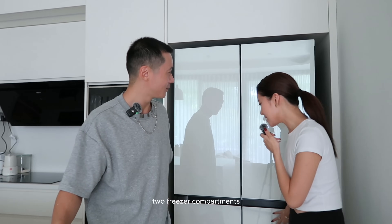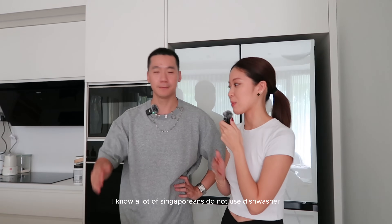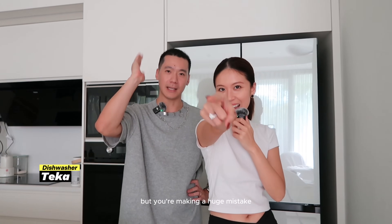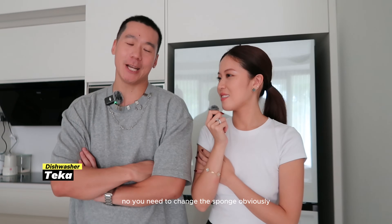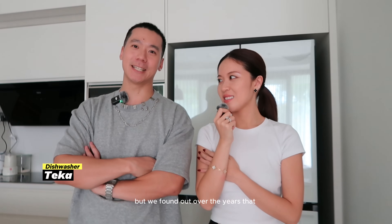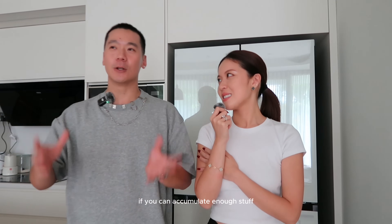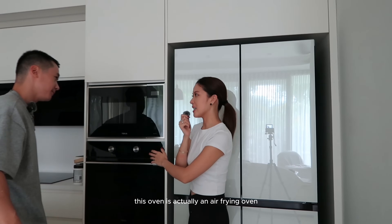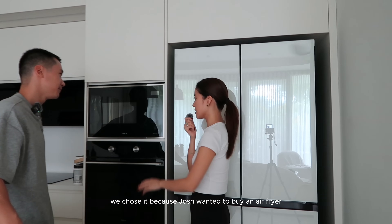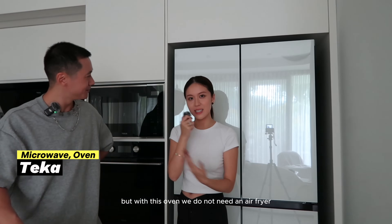Two freezer compartments — one for the dogs and one for us. Our dishwasher — I know a lot of Singaporeans don't use one, but you're making a huge mistake. The dishwasher uses less water than hand washing and is more sanitary. If you can accumulate enough stuff to fill one cycle, it makes sense — it's a game changer. Our oven is actually an air-frying oven, so we don't need a separate air fryer.